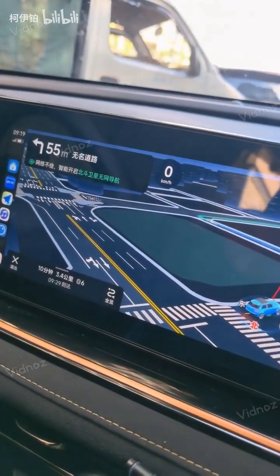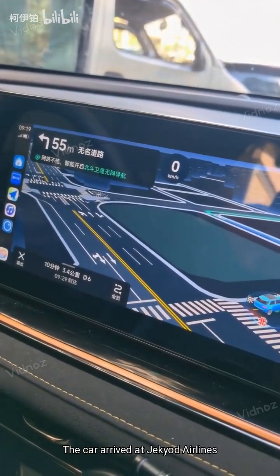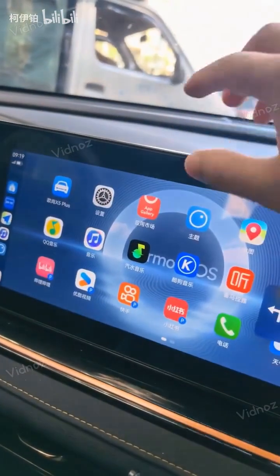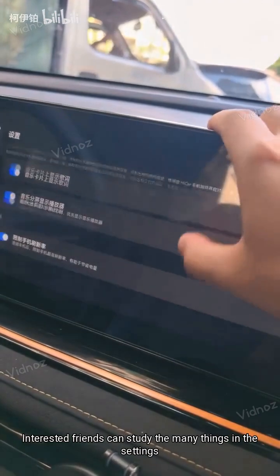Full screen. Interested friends can study the many things in the settings.